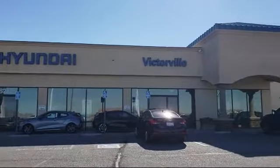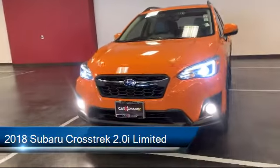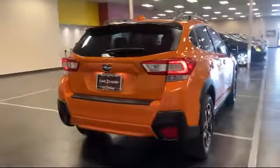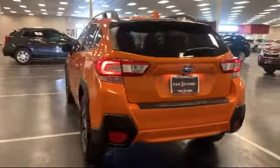Welcome to Victorville Hyundai, and here's a look at another one of our great vehicles from our inventory. It comes equipped with Apple CarPlay and Android Auto, Sirius XM Satellite Radio, a Rear Spoiler, Rear View Camera, and a Tire Pressure Monitoring System.